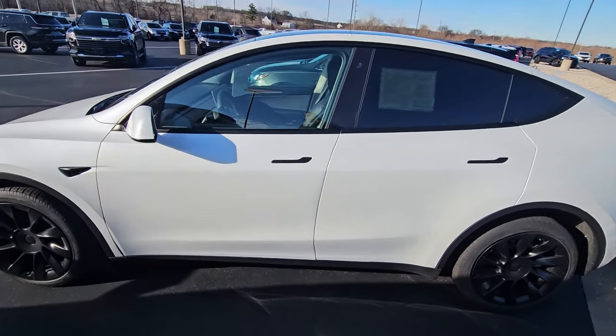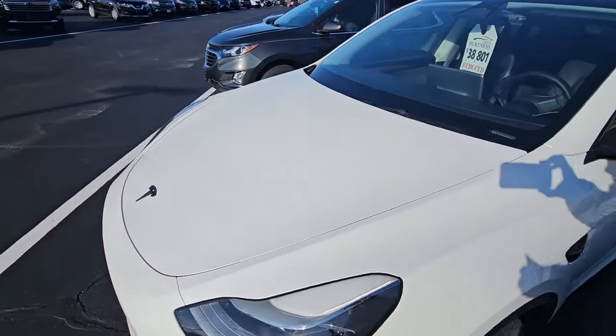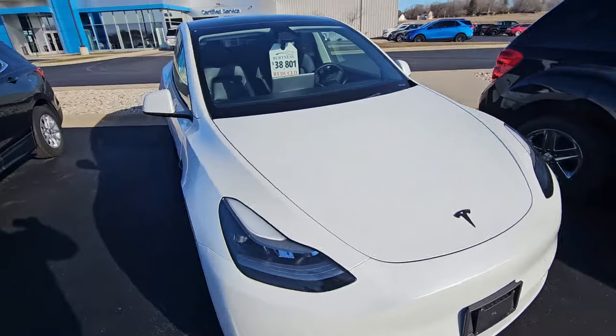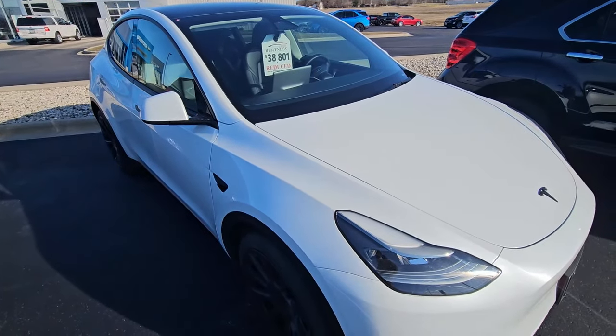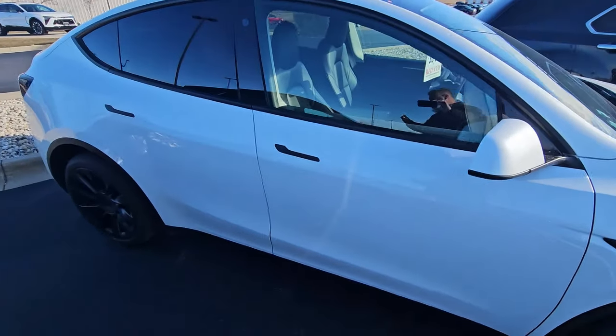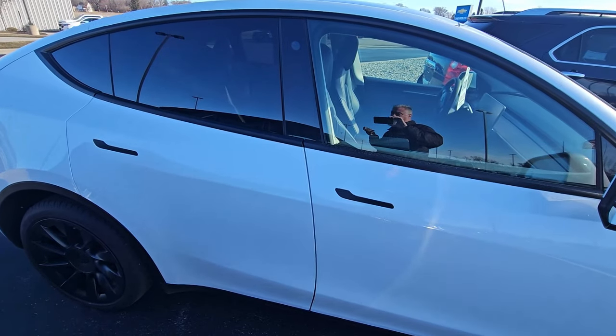Hey, this is James at Burton of Chevrolet in Orfordville. I understand that you expressed an interest in this 2023 Tesla Model Y Long Range. We just knocked the price down Monday — I think it started out at $42,000. It's the only Tesla on the lot; we're a Chevy dealership.